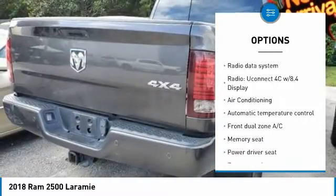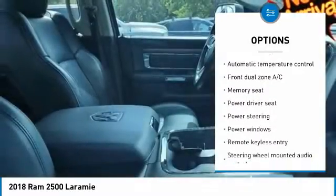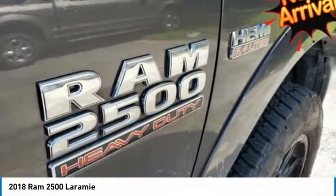Quick Order Package 22H Laramie, Storage Tray, Wheels — 20x8.0 Painted Aluminum with Chrome Inserts. Recent Arrival.